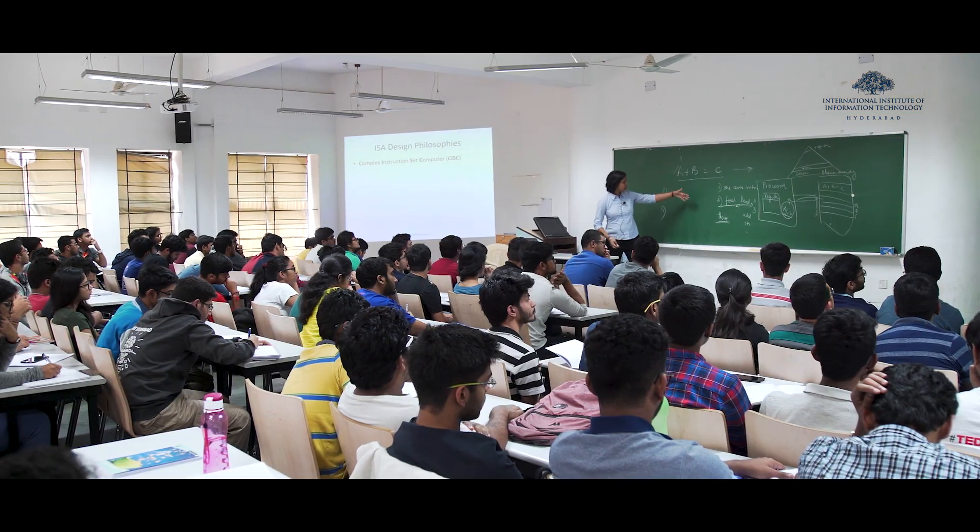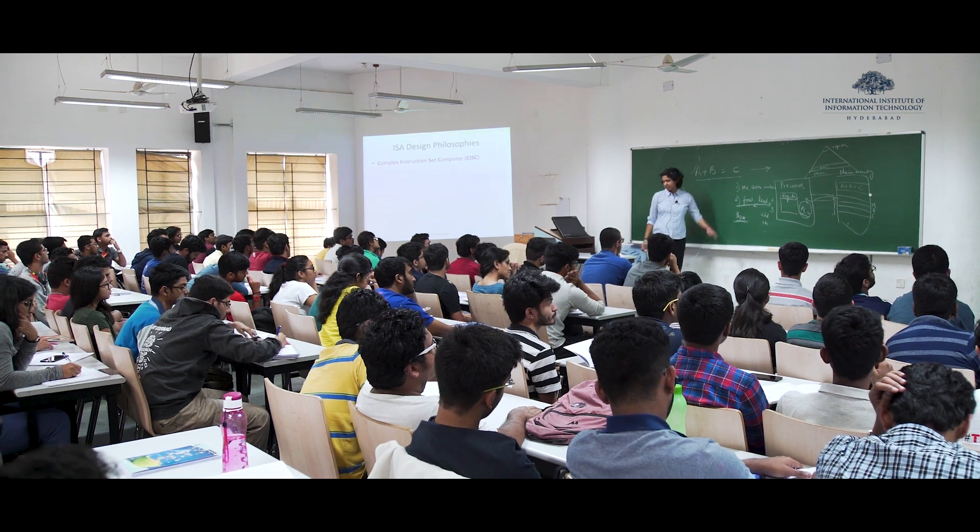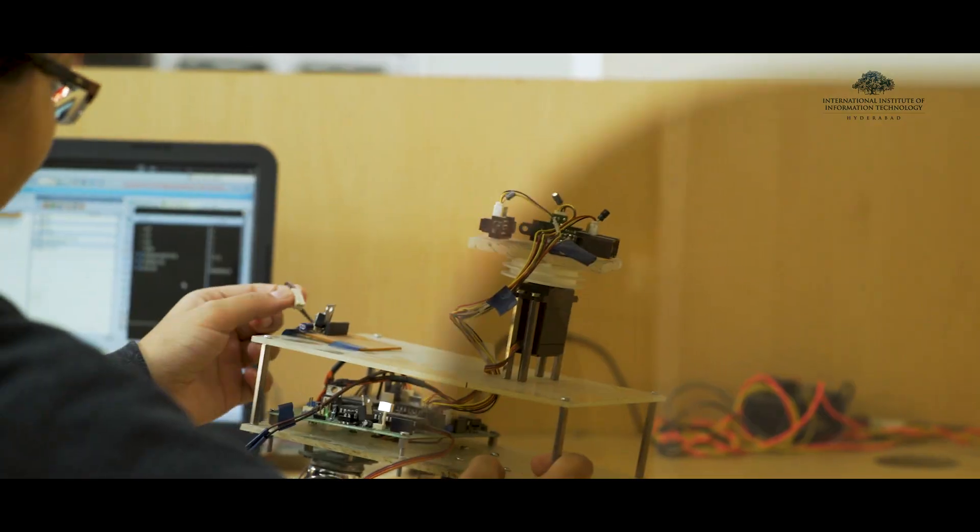I was in the electronics program here at IIIT and it is a unique blend of computer science and electronics. I had the freedom to pursue my interests. I had the opportunity to take courses like computer vision, cloud computing, and machine learning.